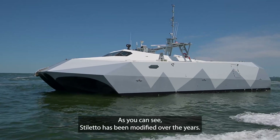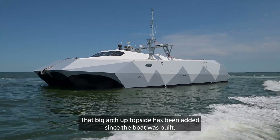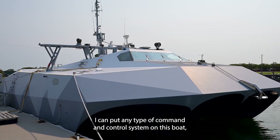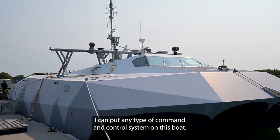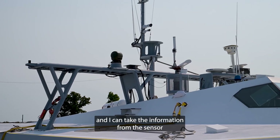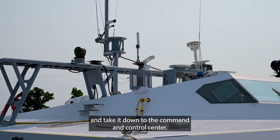As you can see, Stiletto has been modified over the years. That big arch up topside has been added since the boat was built. Because of that arch, I can put any type of command and control system on this boat and I can take the information from the sensor and take it down to the command and control center.